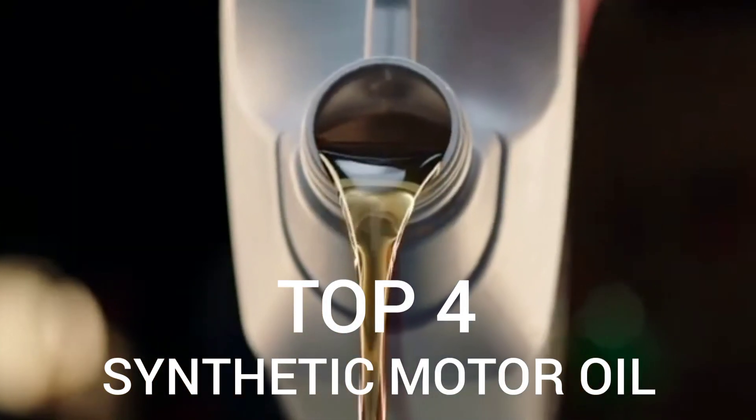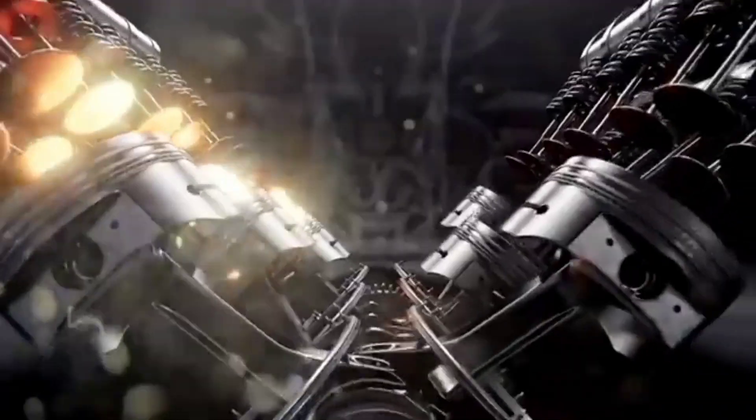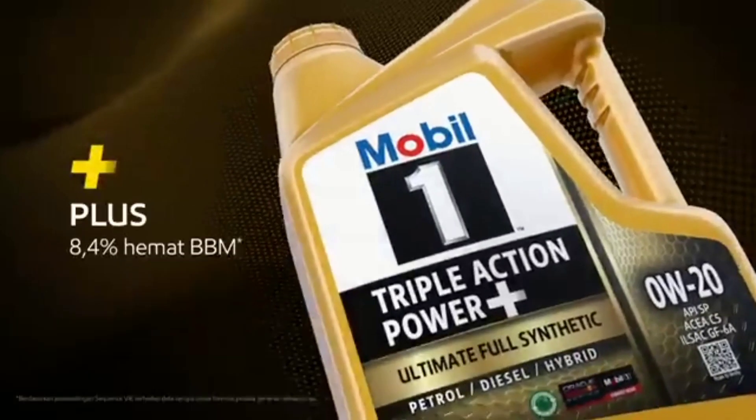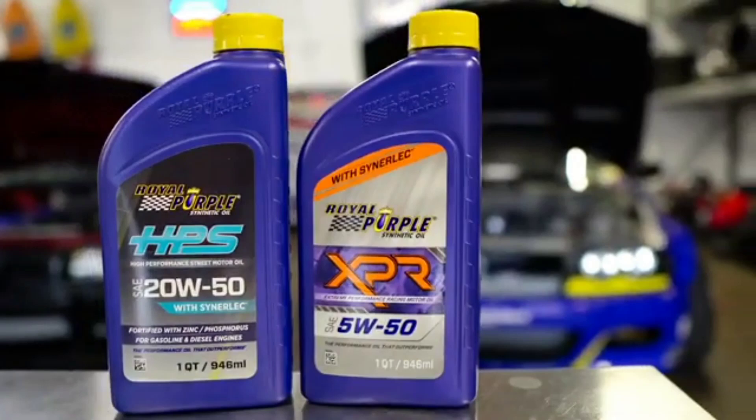What's up guys, today's video is on the top 4 best synthetic motor oils in 2024. Through extensive research and testing, I've put together a list of options that will meet the needs of different types of buyers — whether it's price, performance, or a particular use, we've got you covered.